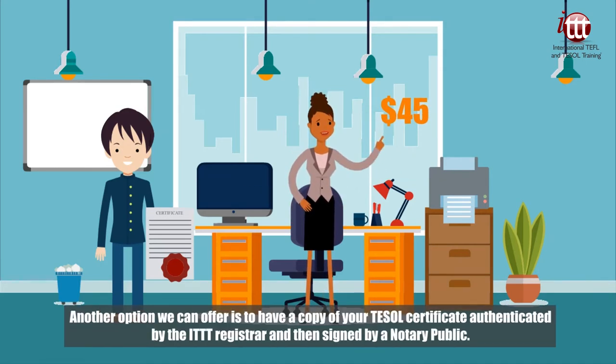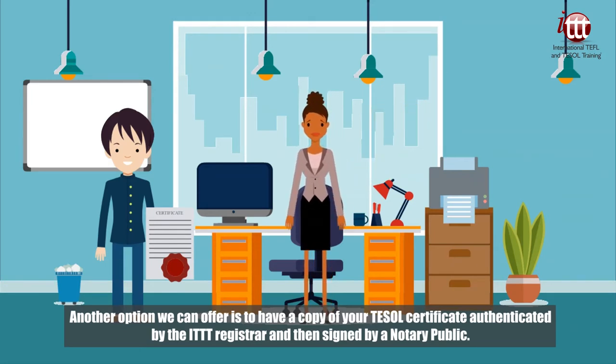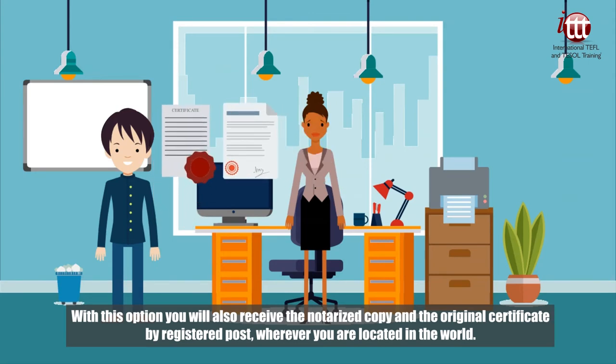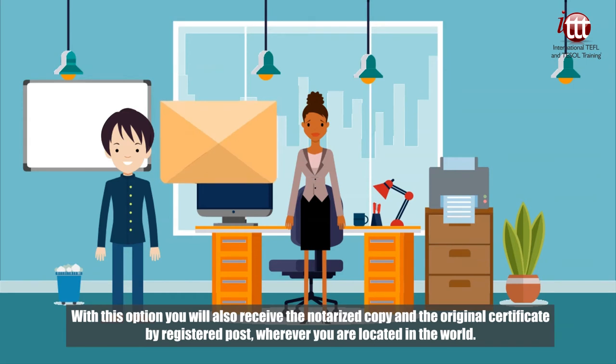Another option we can offer is to have a copy of your TESOL certificate authenticated by the ITTT registrar and then signed by a notary public. With this option, you will also receive the notarized copy and the original certificate by registered post, wherever you are located in the world.